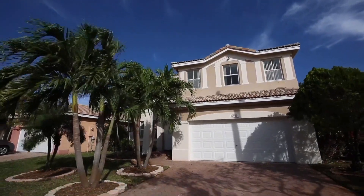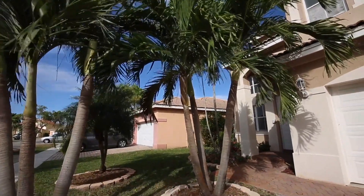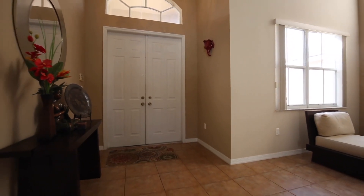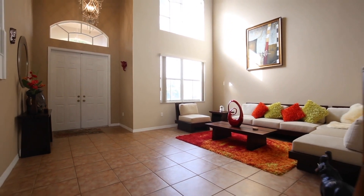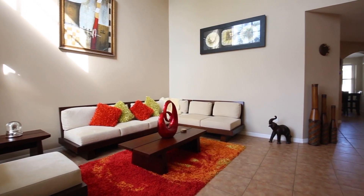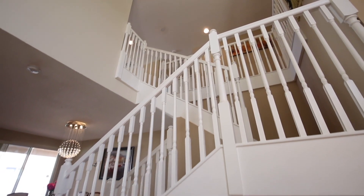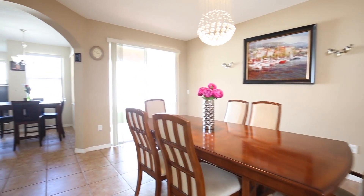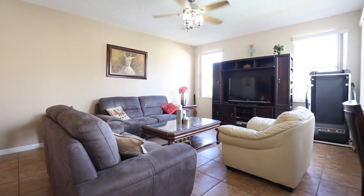Approach via the paver-lined driveway, past the lush landscaping, and enter to explore this perfect family home. Neutral tile graces the floors throughout the first level. The welcoming formal living room boasts soaring ceilings, and you're sure to indulge in the natural sunlight beaming through the grand windows. The spacious formal dining area is perfect for large gatherings or quiet family meals.